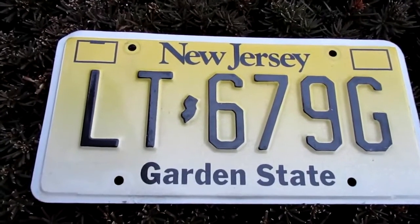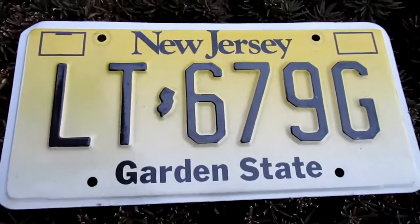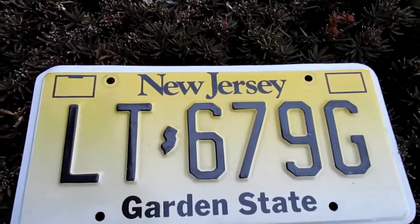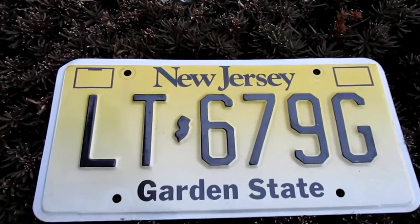It's fluctuated ever so slightly over the years, but it's basically the same style of plate with the same color and everything. This replaced the old school light blue plates, which they had had from the late 70s up until 1992.